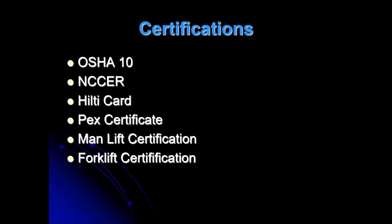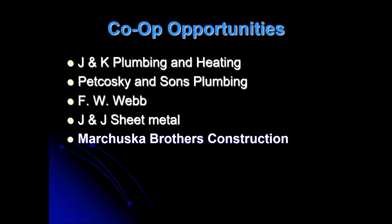The certifications you get: OSHA 10 — I'm a certified OSHA instructor. We do NCCER, Hilti training which is powder-actuated fasteners where you shoot fasteners with 22 blank cartridges into concrete or steel, PEC certification, man lift certification, and forklift certification. For co-ops, instead of coming here as a senior, you can go work for companies like J&K Plumbing and Heating — they've got about seven of my kids this year. FW Webb has one of my girls, and J&J Sheet Metal is looking to start people soon. You go make about $11 an hour, and it's a foot in the door to a career. If they like you and you do well, you can get into their apprenticeship program — starting around $12-$13 an hour with a raise every six months, and by the time your apprenticeship is done, you're making good money.